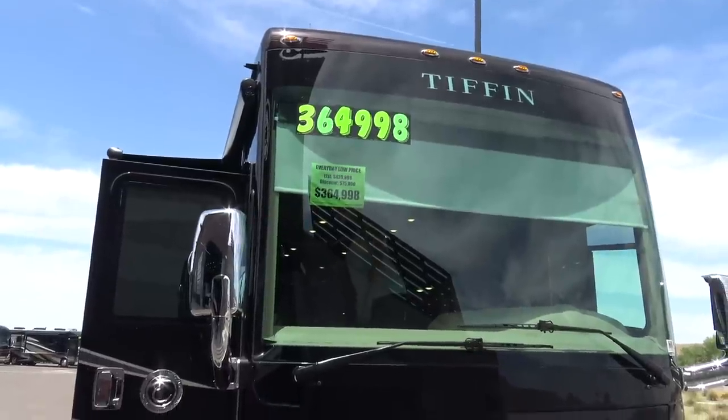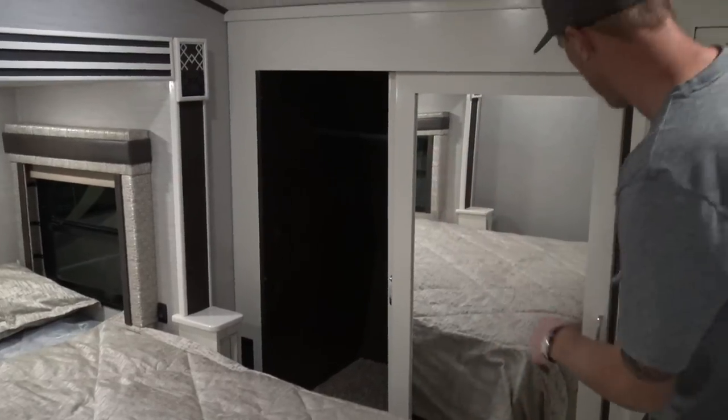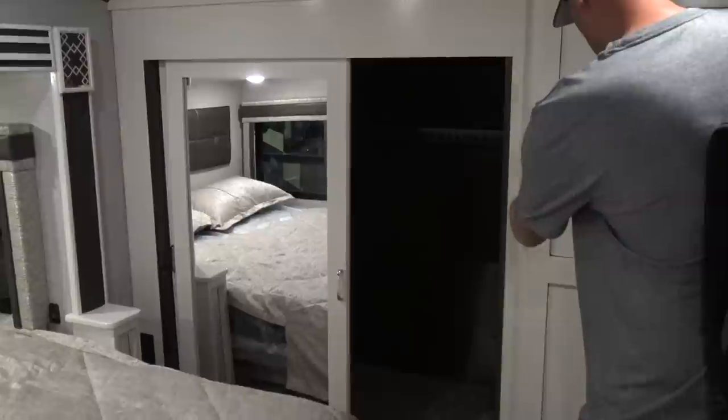I did go on the morning of the first day so I was able to see all of the coaches before everybody ravaged through them. I'm going to walk through a whole bunch of Tiffin coaches — I'm actually in a 2019 Tiffin Phaeton right now. I want to show you tours of a bunch of new Tiffin coaches, show you the RV prices so you can have a good idea of what the blowout deals are, and then also go through quality control issues and see what I can find.